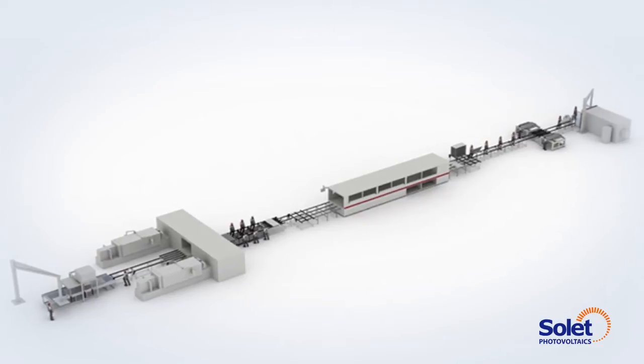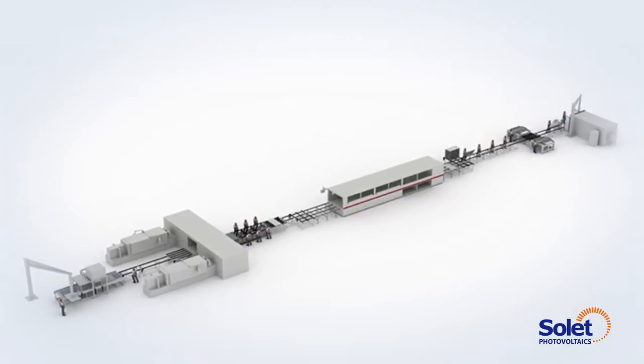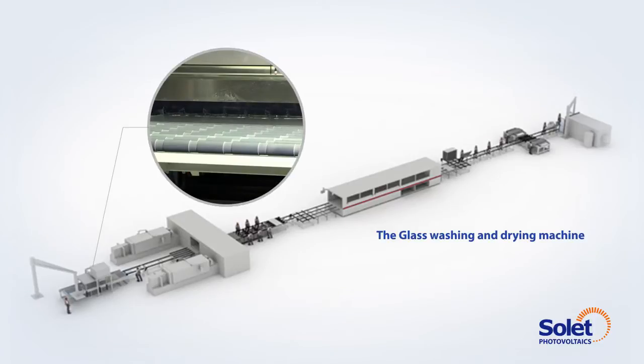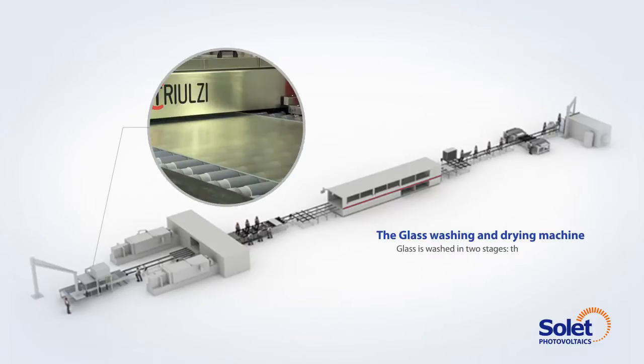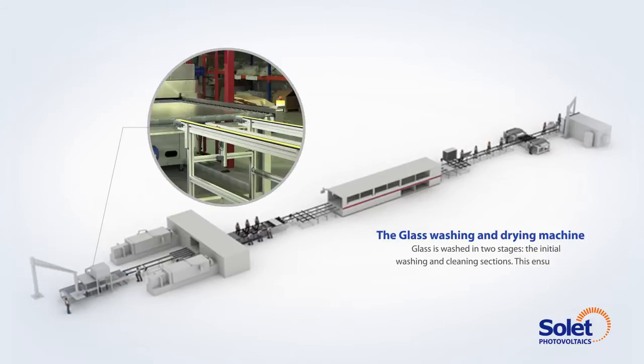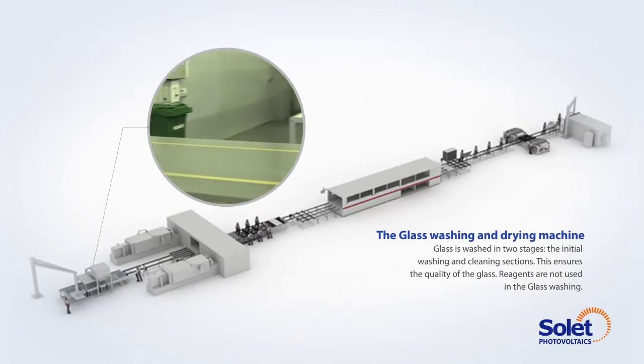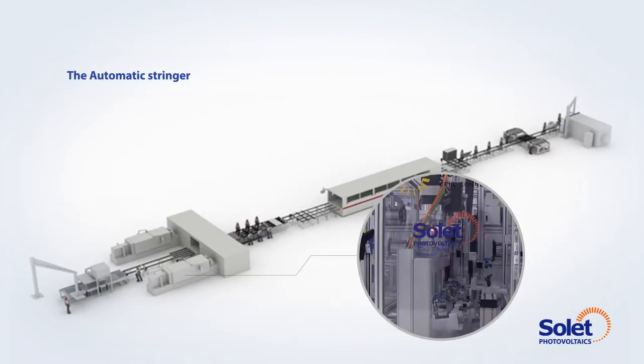Here are the most important devices of the photovoltaic assembly line. The glass washing and drying machine: glass is washed in two stages, the initial washing and cleaning sections. This ensures the quality of the glass. Reagents are not used in the glass washing.